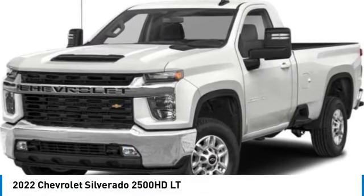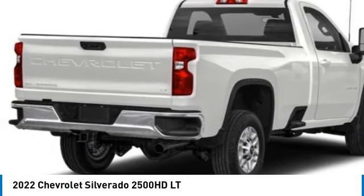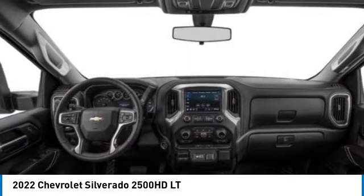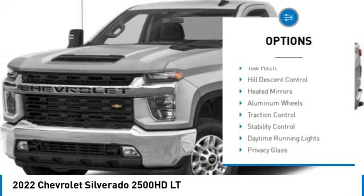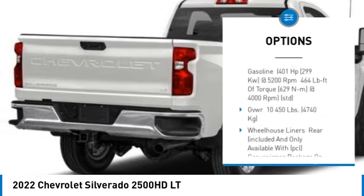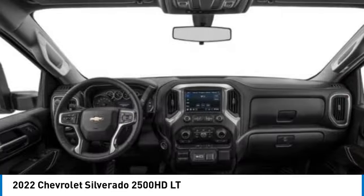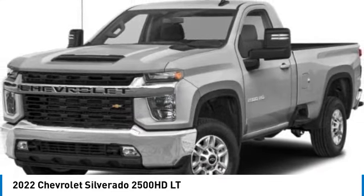Take a ride in the 2022 Silverado 2500 HD. This pickup truck pulls unlike any other. Here are some of this vehicle's great options: four-wheel drive, tire pressure monitor, tow hitch, hill descent control, heated mirrors, aluminum wheels, traction control, stability control, daytime running lights, and privacy glass. Is love at first sight really possible? Let us know when you stop in.